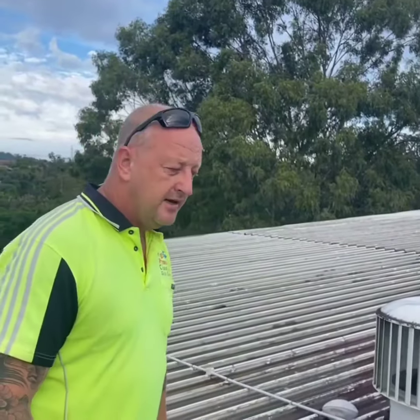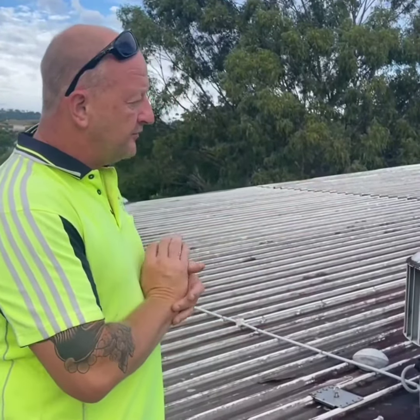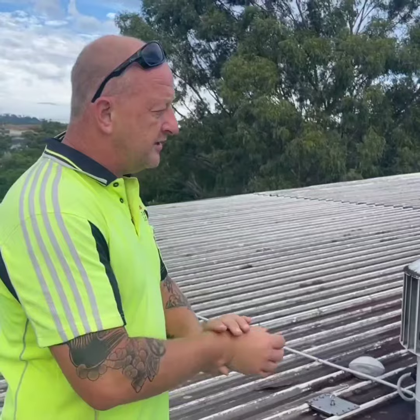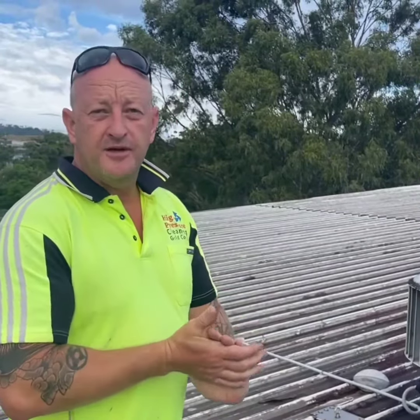We do commercial roof cleaning, we don't venture too much into the domestic side of it. But we'll have probably three machines up here on this one today. Put down some soft wash first. We'll get through there with the J rods on it and it'll be looking amazing by the time we're finished.